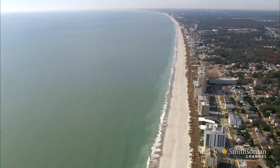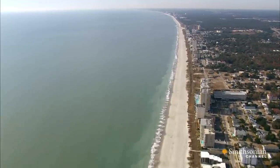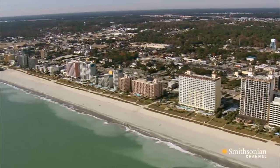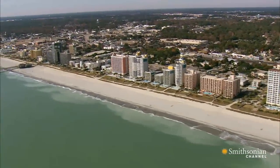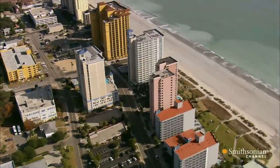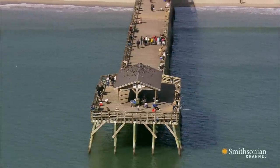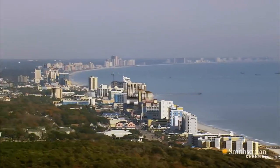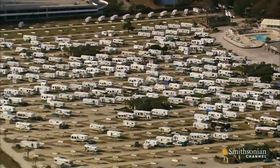This 60-mile-long beach is called the Grand Strand and stretches from Georgetown right up to the North Carolina border. At its heart is South Carolina's most famous coastal town, Myrtle Beach. It's home to just 30,000 winter residents, but to hundreds of thousands during the summer months. They turn this sleepy winter town into a vacation mecca, packing high-end hotels and golf courses and campgrounds.